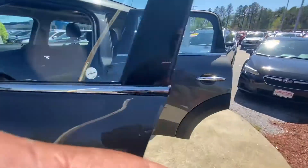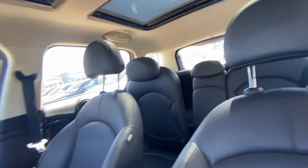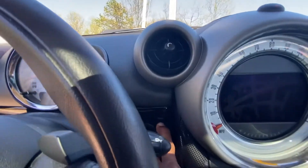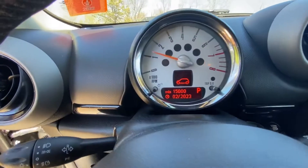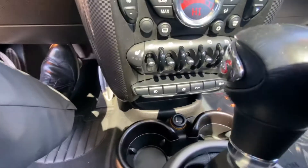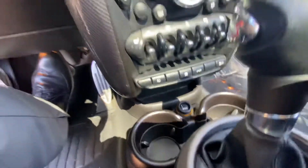I'm gonna take a look inside real quick for you. The seats are nice and put together — no scratches, no wear. I mean, I don't know how they put a hundred thousand miles on this car; it looks like it hasn't even been driven. Looks like it has heated seats, power windows, power locks — everything seems to be intact.